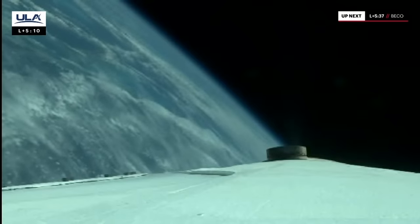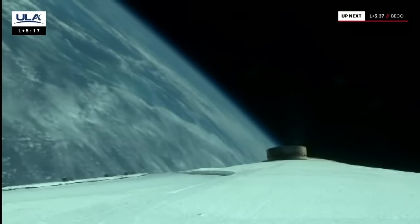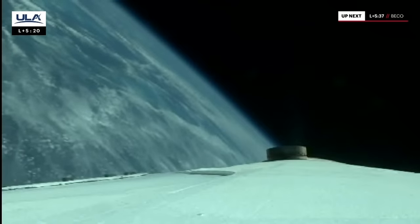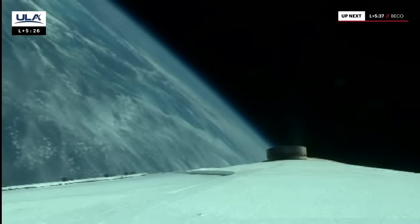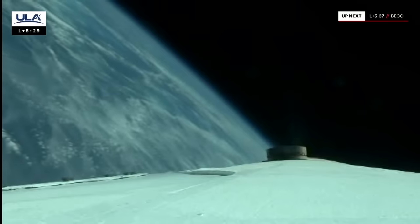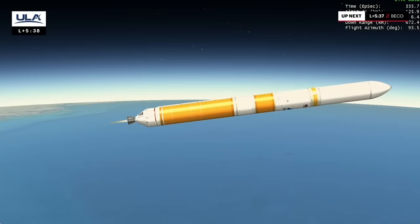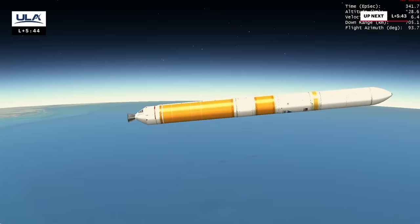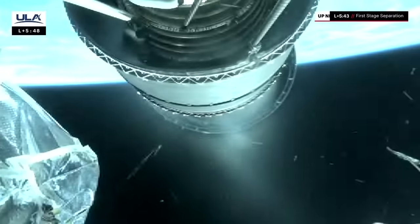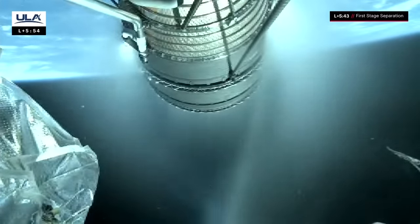About 20 seconds to our next mark event — throttling down the core booster in preparation for BCO. Core booster is throttling down, coming up on booster engine cutoff. We have BCO — cut-off on the booster. Everything looking good. Stable operation occurred right as expected.